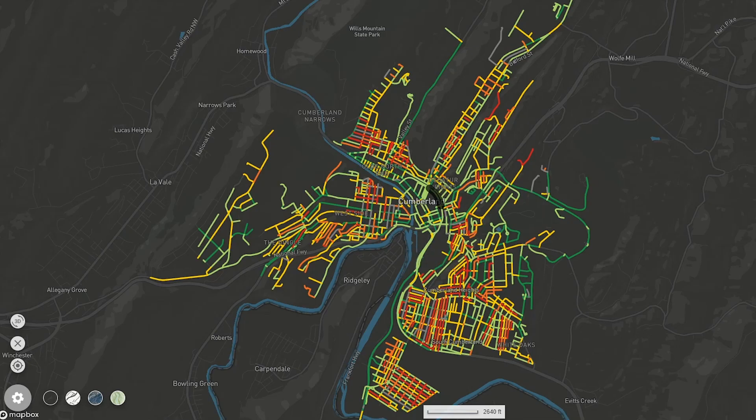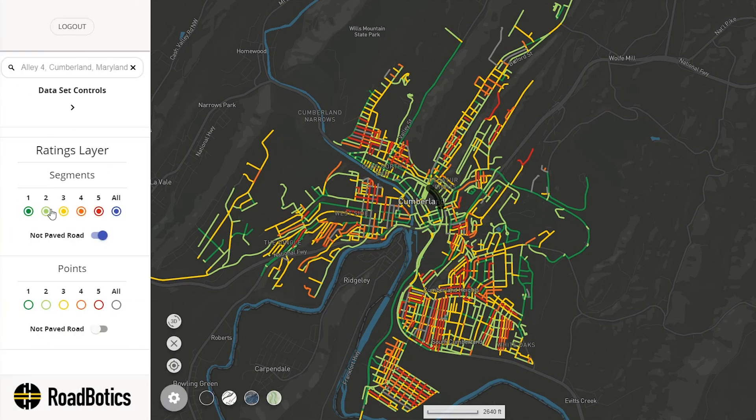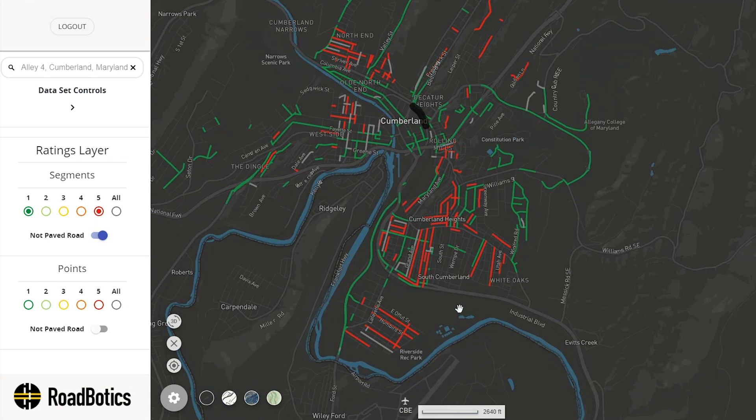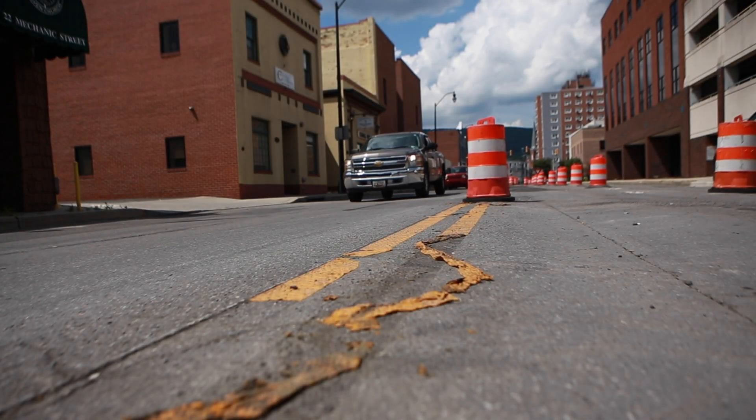We can use the platform to find the roads that have the most issues, and let's try to get the most bang for our buck. We save on mobilization — the contractor is more efficient if they're doing longer stretches.